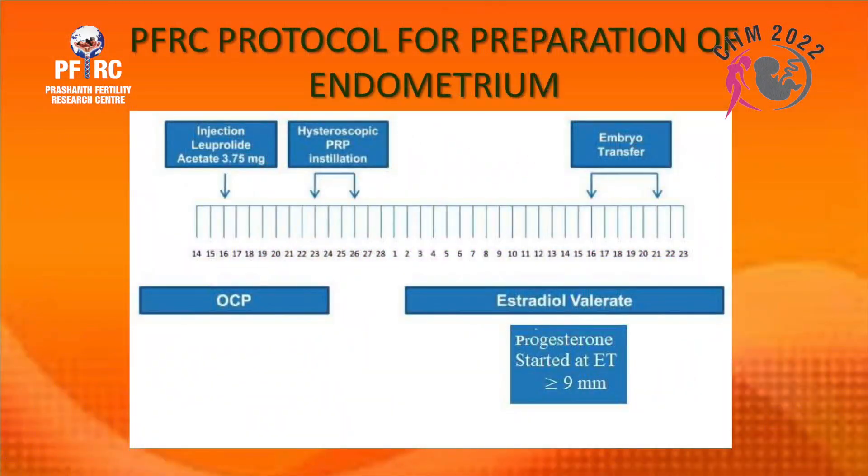Our protocol at Prishan Fertility uses leuprolide acetate injection. The oral contraceptive pill is started on day 5, leuprolide is given on day 16, and hysteroscopic PRP installation is done on day 23 — this is the preparatory cycle. In the next cycle, embryo transfer is planned with estradiol valerate 2 mg three times daily, and progesterone is started when the endometrium reaches greater than nine millimeters.